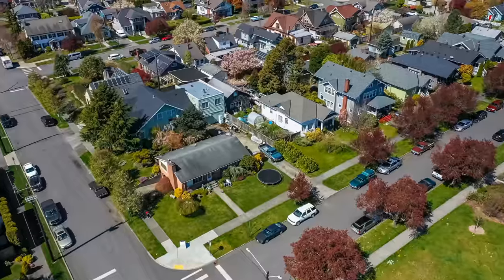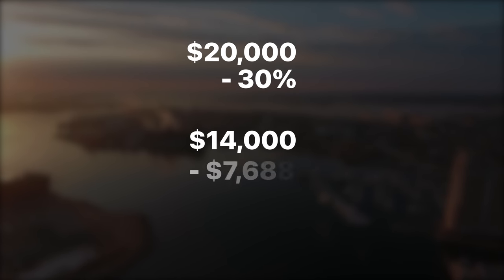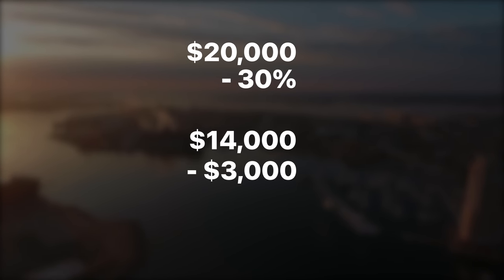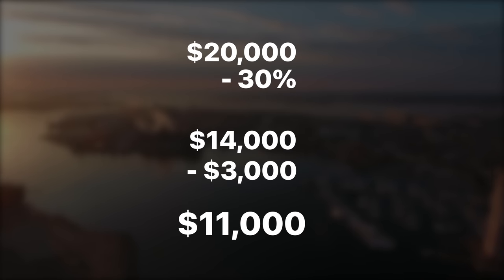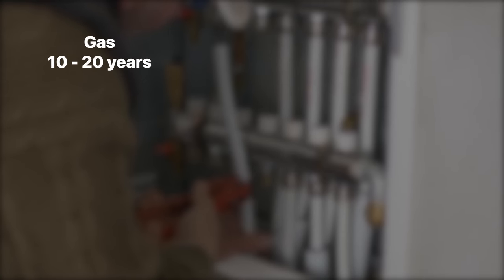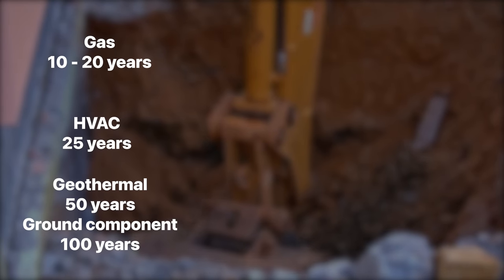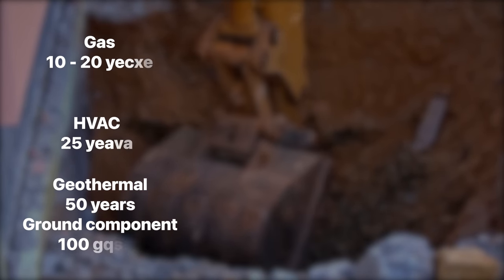While those upfront cost numbers do look kind of crazy, don't go running for the hills just yet. In the US, both state and federal incentive programs can provide homeowners a tax credit up to 30% off the total installation cost for ENERGY STAR rated appliances — so a $20,000 system becomes $14,000. Some states like Maryland even offer grants up to $3,000 toward installation, bringing the system cost down to just $11,000. There's also the longevity: gas furnaces last between 10 and 20 years, traditional HVAC systems up to 25 years, but a geothermal closed loop system can last up to 50 years, and the ground component up to 100 years.